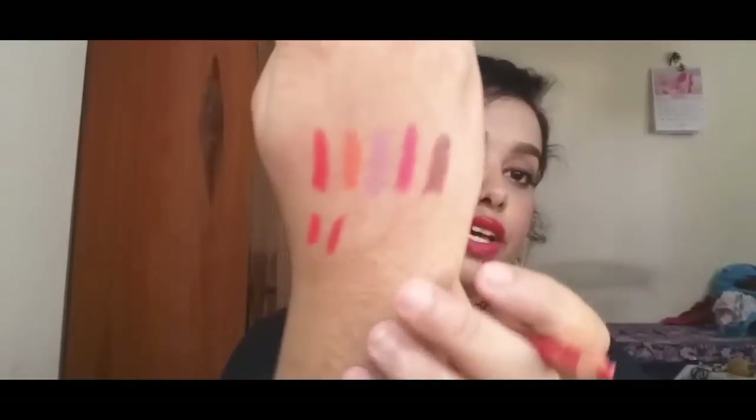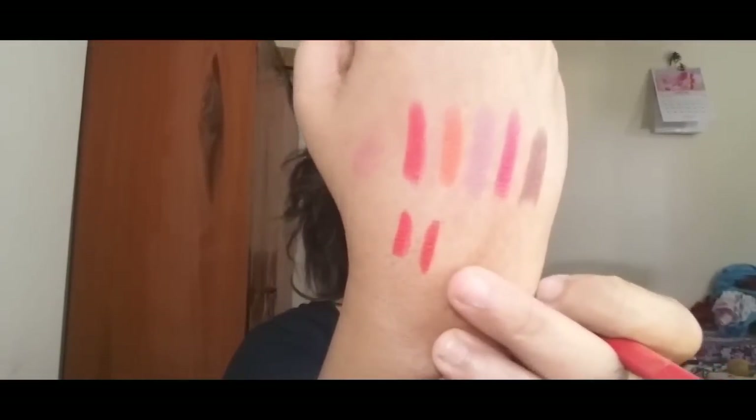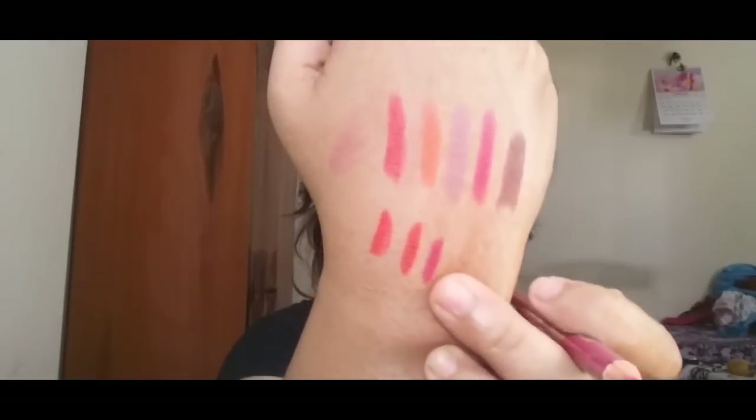These can be used as a lip liner and also to fill in your lips. The next shade is called Crimson Red — it's a beautiful red with brown undertones, a gorgeous shade.